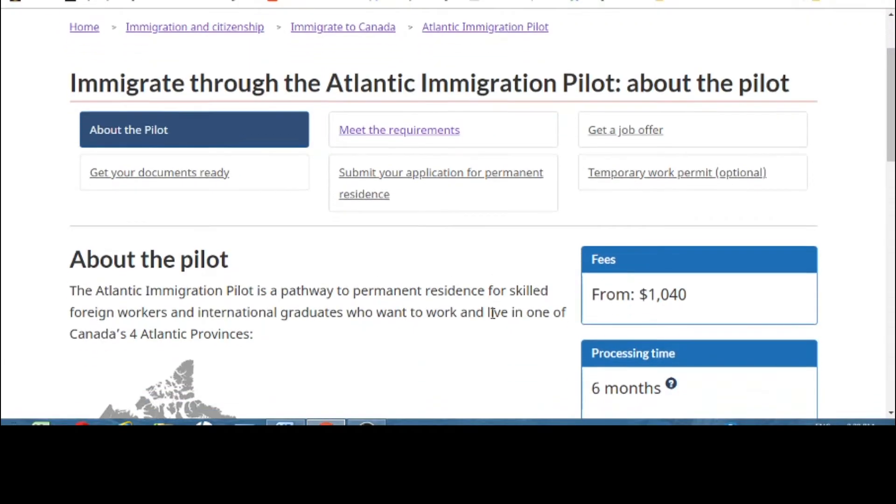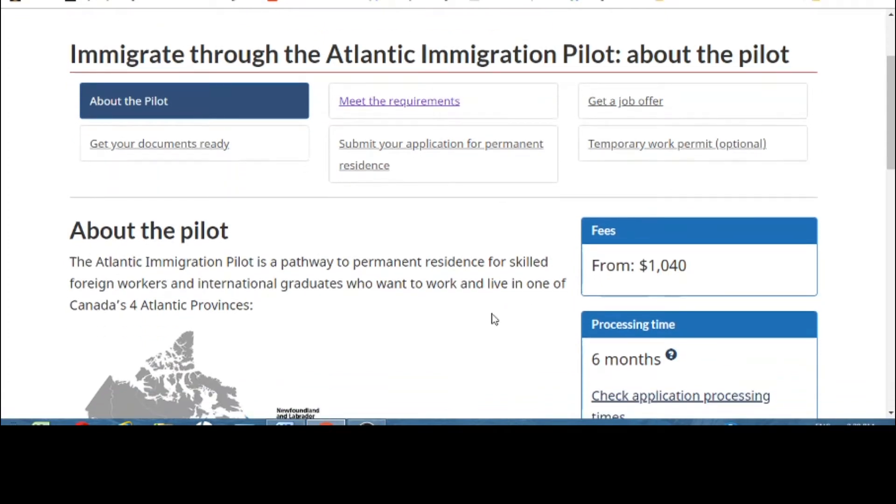As I mentioned, you can come to Canada without a degree through the Atlantic Immigration Pilot Program. This is on the Government of Canada website, and I'll put the link in the description box. I want to walk you through it step by step so you know how to begin working on this program.